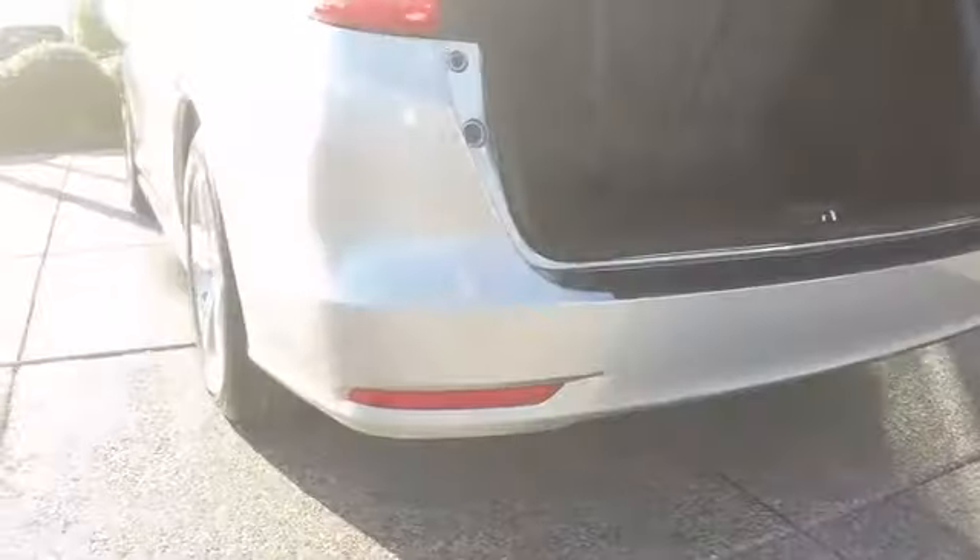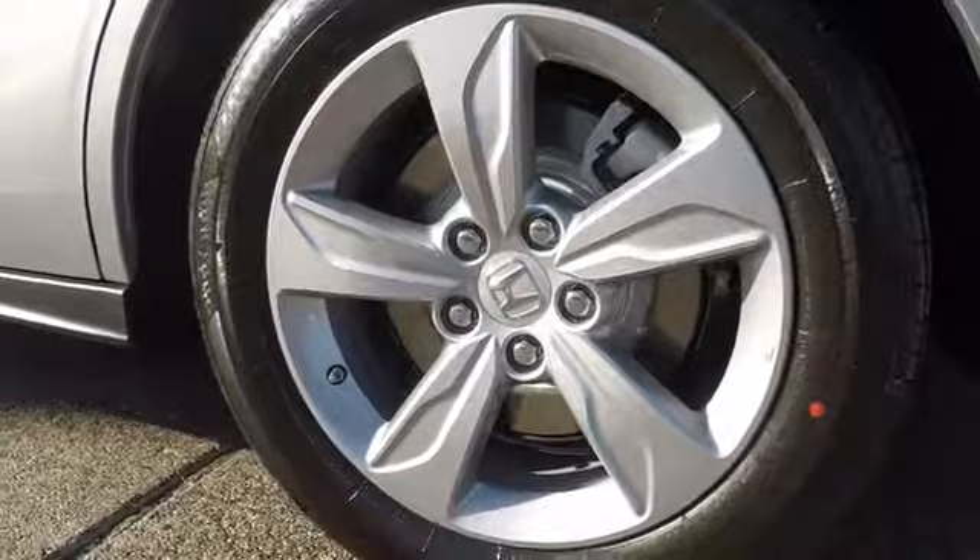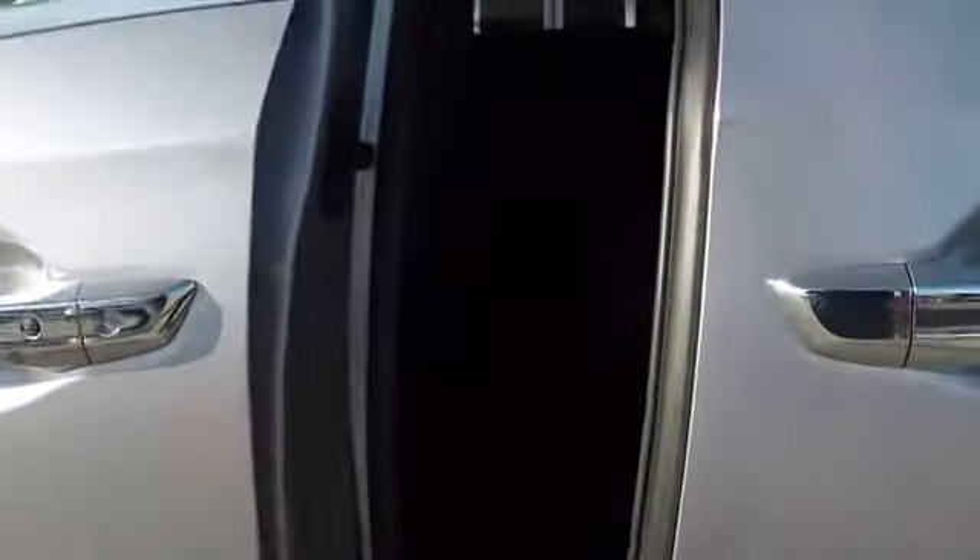Bluetooth, adjustable steering wheel, power steering, cruise control, aluminum wheels, hard disk drive media storage, keyless start, four-wheel disc brakes, floor mats, climate control.